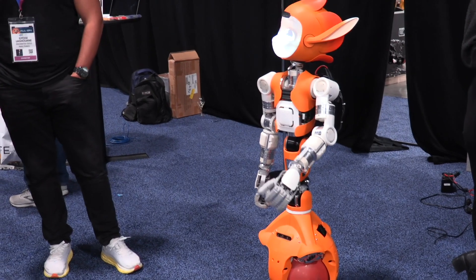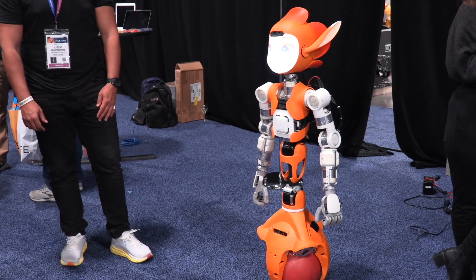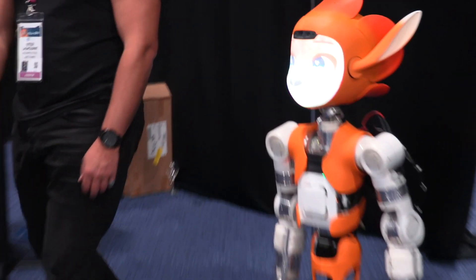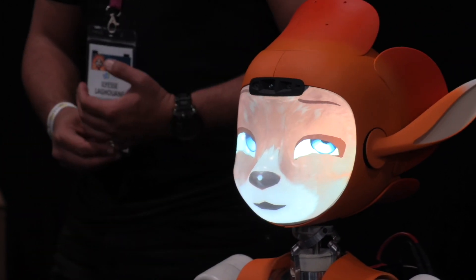The robot will be controlled by voice. So a nurse can say every day at 10 o'clock bring the pill to Miss Martine, or every day bring all the trays and bring them back to the kitchen. It's really about synchronous and asynchronous tasks.